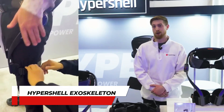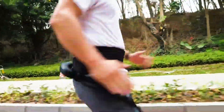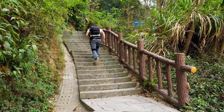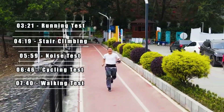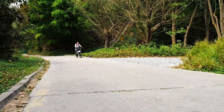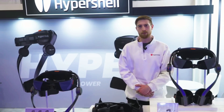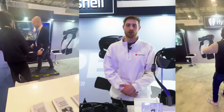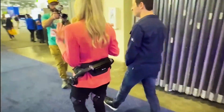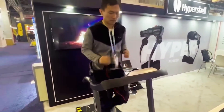Number 4: Hypershell Exoskeleton. This might be the future of outdoor exploration — it's called Hypershell's Pro Exoskeleton. This AI-powered marvel attaches to the legs, boasting a one-horsepower motor that propels adventurers faster, farther, and with added strength. The AI-based motion engine anticipates and adapts to user movements, offering nine different motion postures for a seamless experience. Providing up to 800-watt output, it effortlessly offsets up to 30 kilograms of weight, easing the burden of heavy backpacks and challenging terrains. The exoskeleton weighs a mere 2kg and is foldable for portability, making it a game-changer for hikers, trekkers, and explorers.